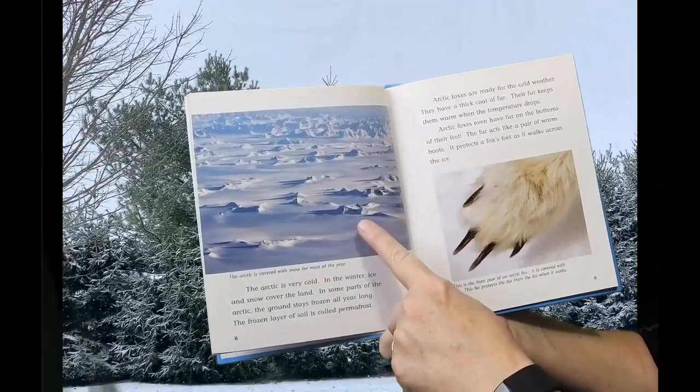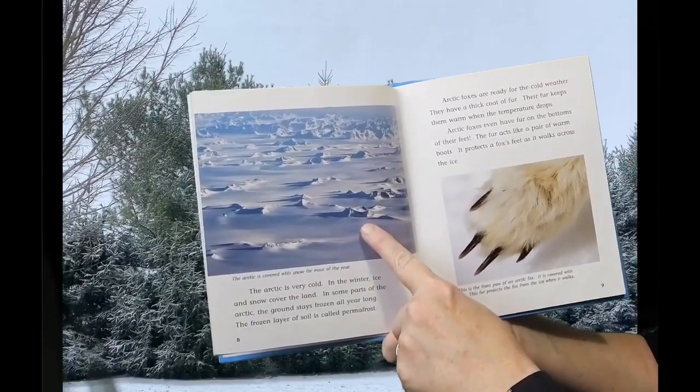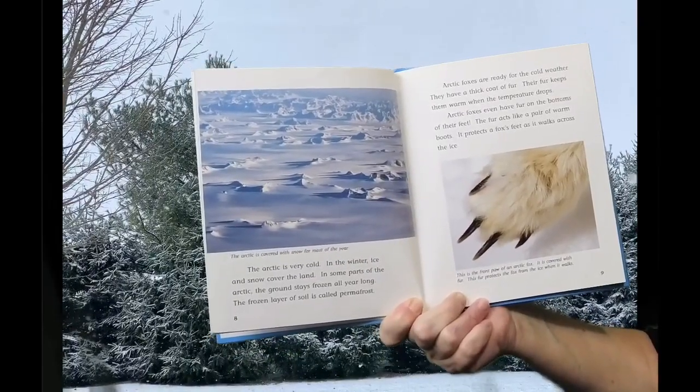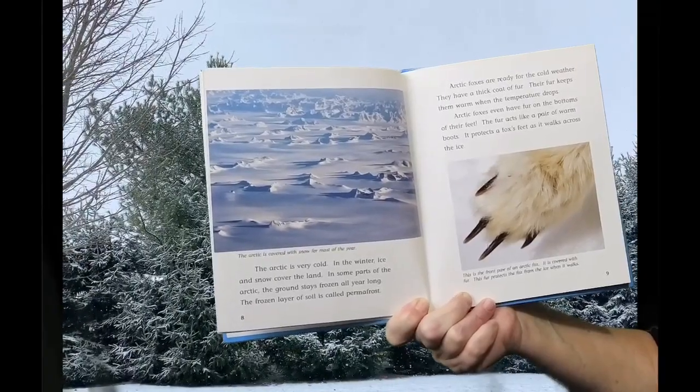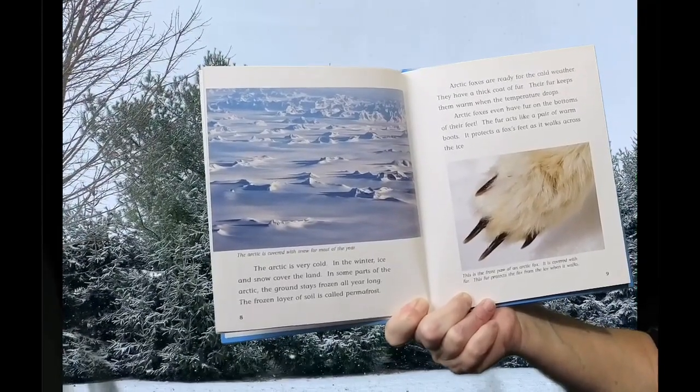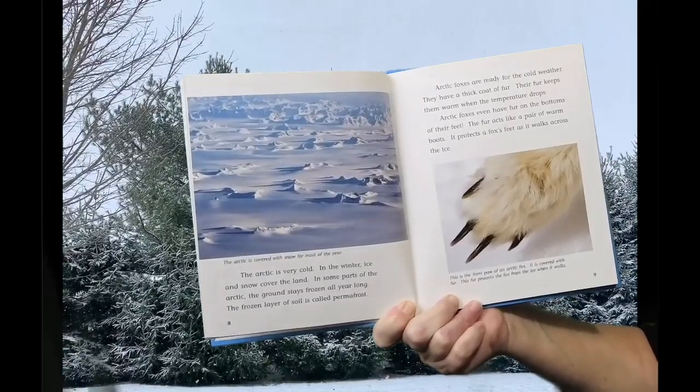The Arctic is covered with snow for most of the year. The Arctic is very cold. In the winter, ice and snow cover the land. In some parts of the Arctic, the ground stays frozen all year long. The frozen layer of soil is called permafrost.